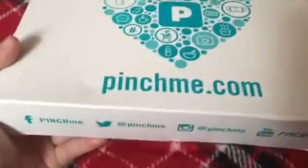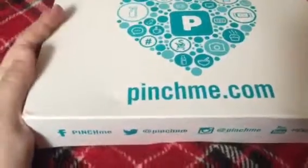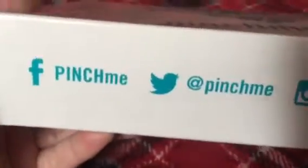This didn't cost anything, not even shipping. All they want is your feedback on the products. That's it. So if you're interested, it's PinchMe.com.